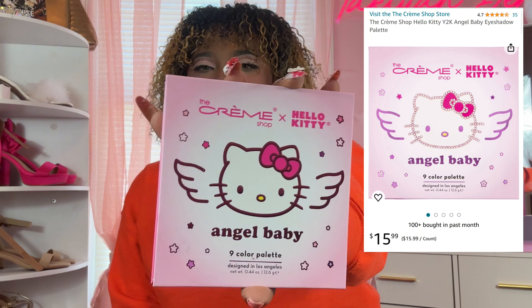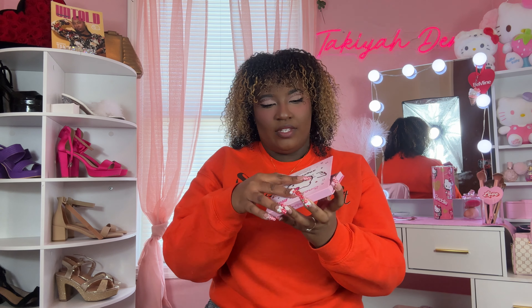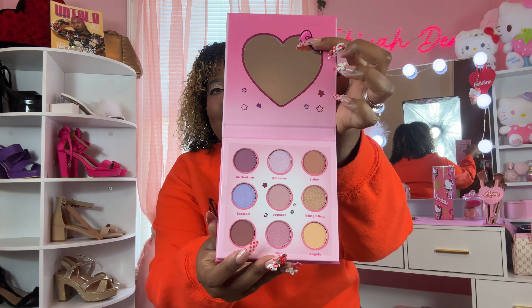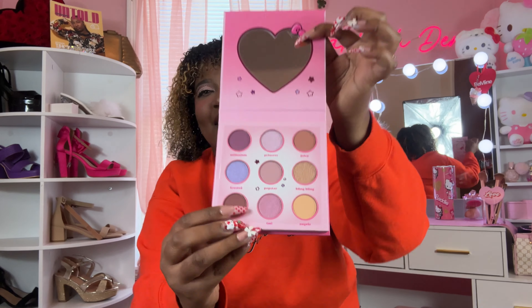The Hello Kitty Angel Baby eyeshadow palette — I thought it was really cute. I cannot wait to use this and do different looks. It's nine colors. Look at how adorable this is — the mirror with the bow on it, Hello Kitty in the middle. The colors are really pretty, very light. I feel like I could definitely do a look with them, especially with the gold.